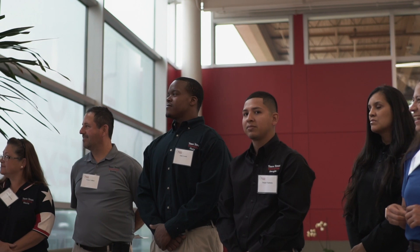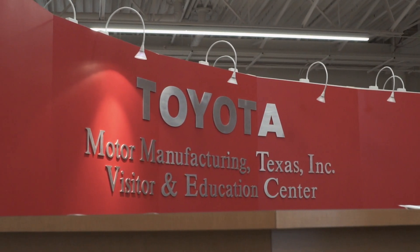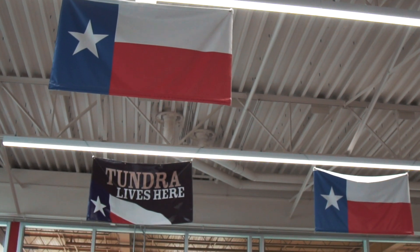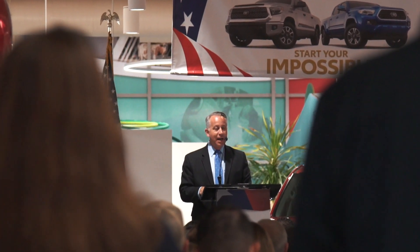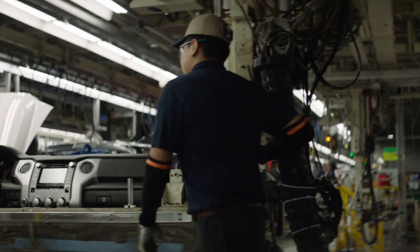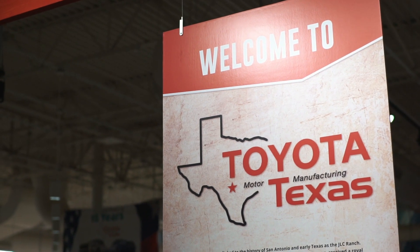Currently celebrating 15 years, Toyota first broke ground at the new plant site on October 17, 2003. The first Tundra rolled off the line in 2006 in a ceremony witnessed by Toyota executives and team members, as well as elected officials and community partners. In late 2008, Toyota announced that all Tundra production would be moved to Toyota Motor Manufacturing Texas, ending Tundra production in Princeton, Indiana.